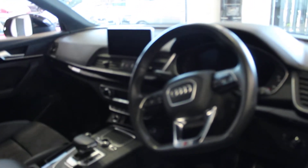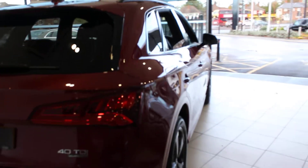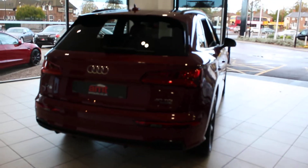Inside you've got Audi Virtual Cockpit, heated front seats, Bluetooth, and obviously the gloss black interior trim. Three zone air conditioning — this colour is absolutely stunning.